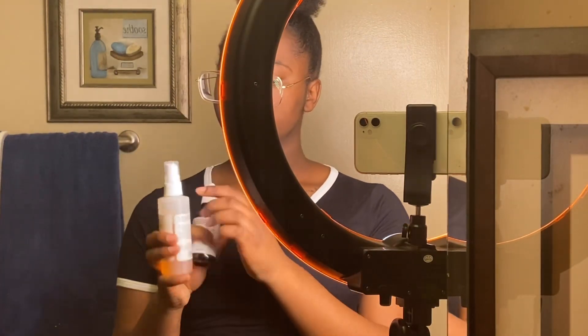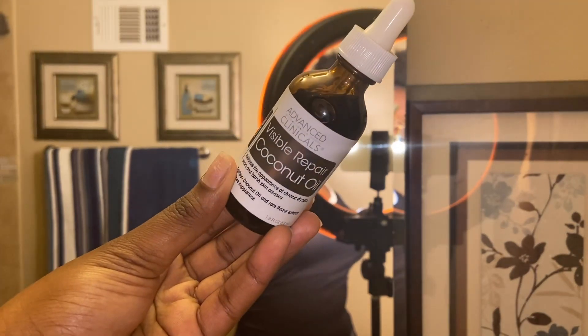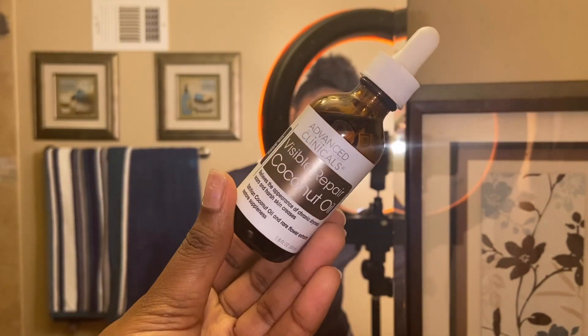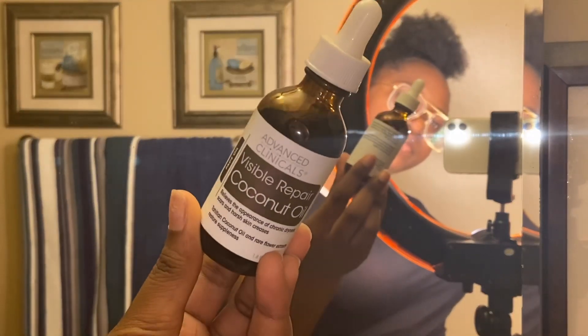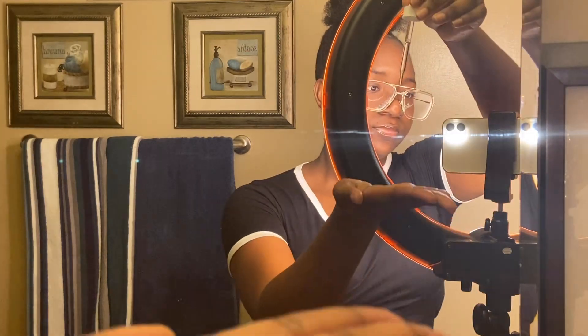Now I'm going to show you two other products I like to use. I like to use the Mario Badescu facial spray — it's also like a toner but in a spray version, and you leave it on. I also like this coconut oil I got from Ross for about five bucks — it's a visible repair coconut oil. I like it because it's not super oily. It gives you a really nice glow. You ever wonder how girls get their skin so glowy and shiny in the sun — that natural glow? Use a good oil, whether that's vitamin E oil or coconut oil. Especially if you have dry skin, I'd definitely recommend using an oil. It gives you that natural glow and it's super moisturizing.